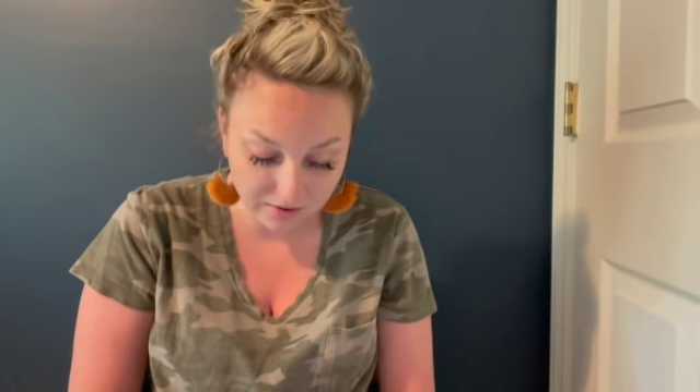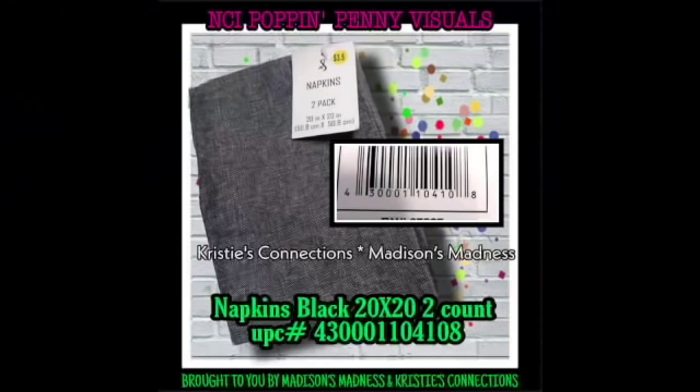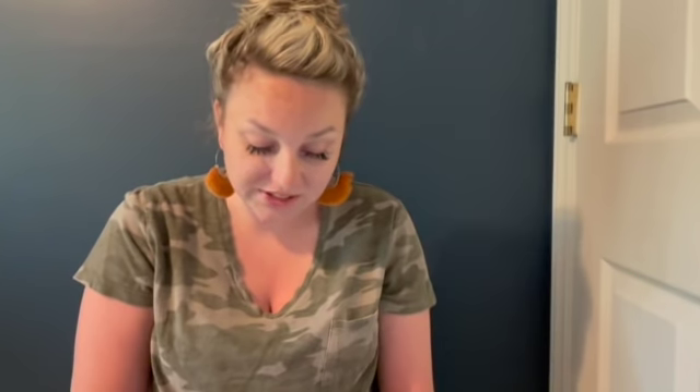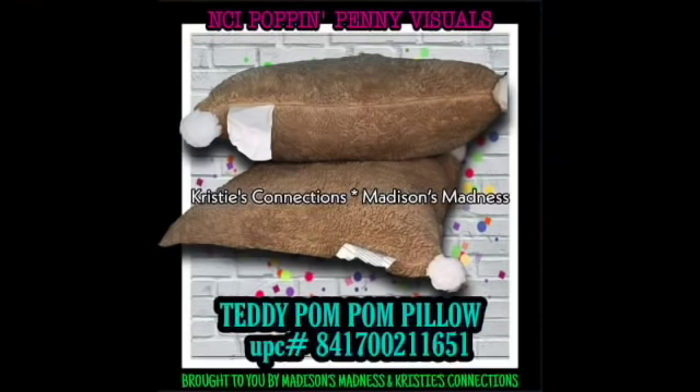We also have Dishcloth Penelope Collection four count napkins black two count, ribbed chair pad gray two count, Aspen Spa bath rugs red and white two piece, home scatter rug woven, and teddy pom-pom pillows. I've seen so many people get those - I got so many last year when a nearly identical set went penny.